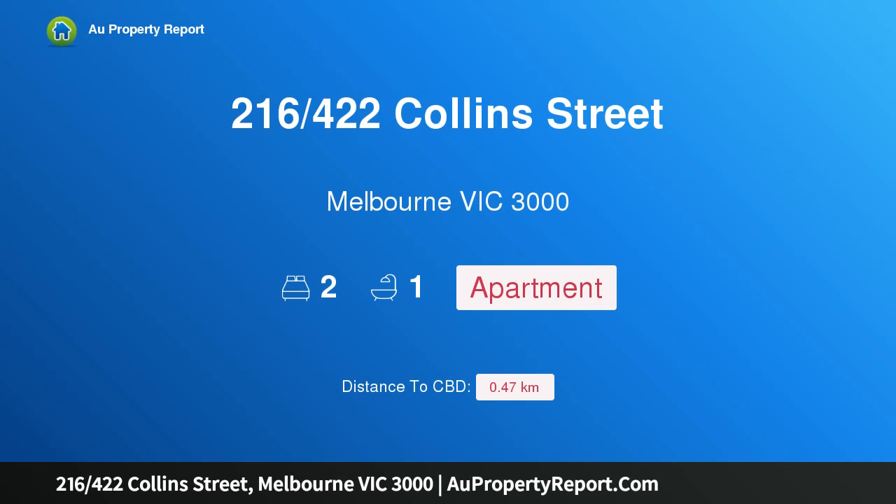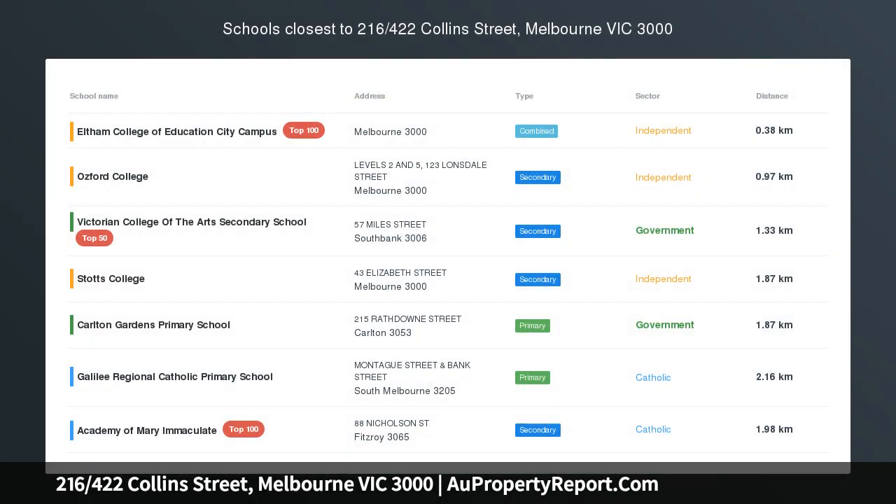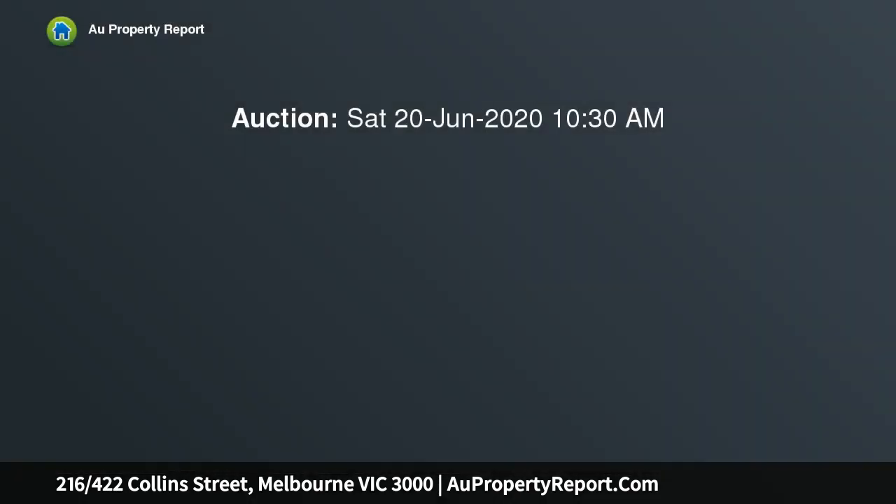Hi, I am glad to introduce property 216, 422 Collins Street, Melbourne Victoria 3000 — ever popular Temple Court, circa 1924. This delightful position enjoys a heritage outlook.